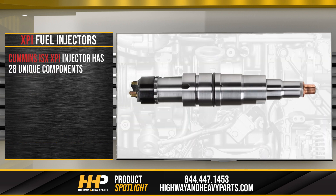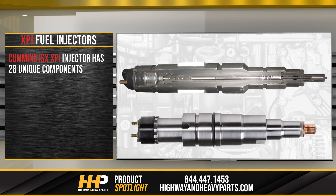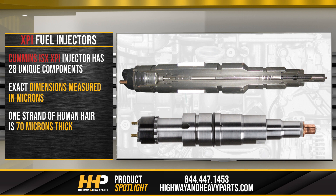The Cummins ISX XPI injector has 28 unique components. Each of these components features exact dimensions measured in microns — a unit of measurement so small that the average strand of human hair is 70 microns thick. This means each component is incredibly precise, making it difficult to build correctly.